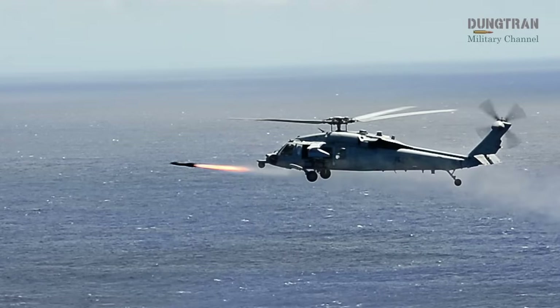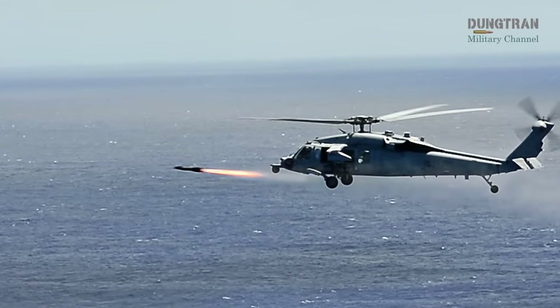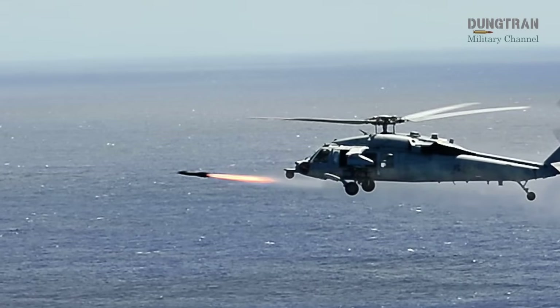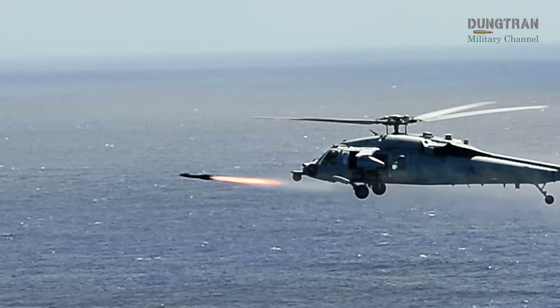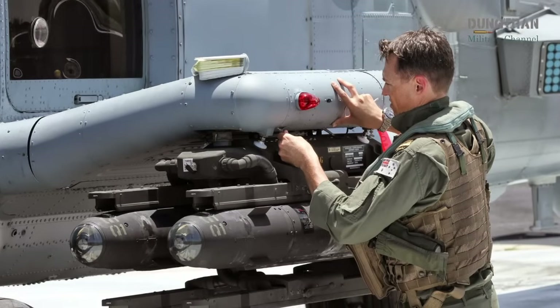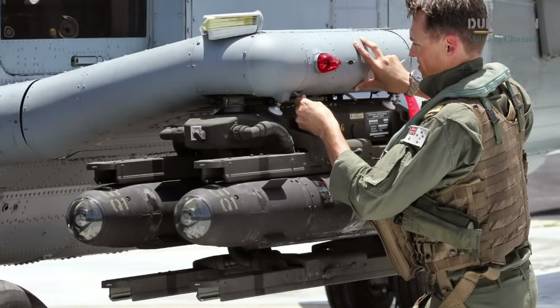At the heart of the MH-60R's offensive capabilities lies the AGM-114 Hellfire missile, a laser-guided, air-to-surface weapon designed for precision strikes against surface targets. The Seahawk can carry up to eight Hellfire missiles, making it a potent tool for anti-surface warfare missions.